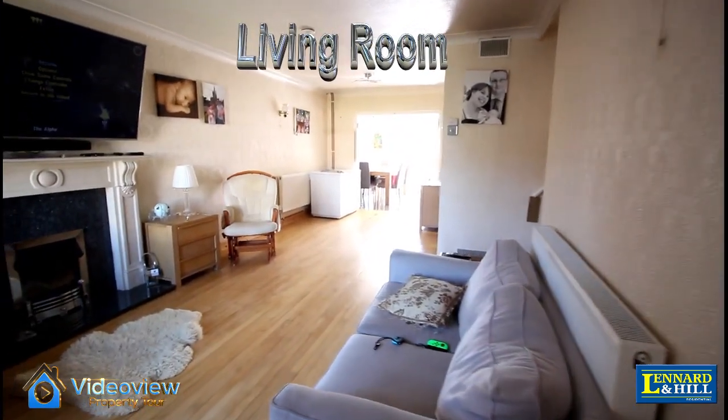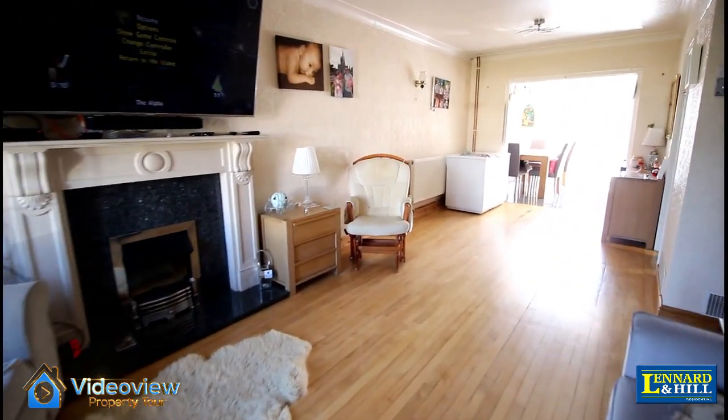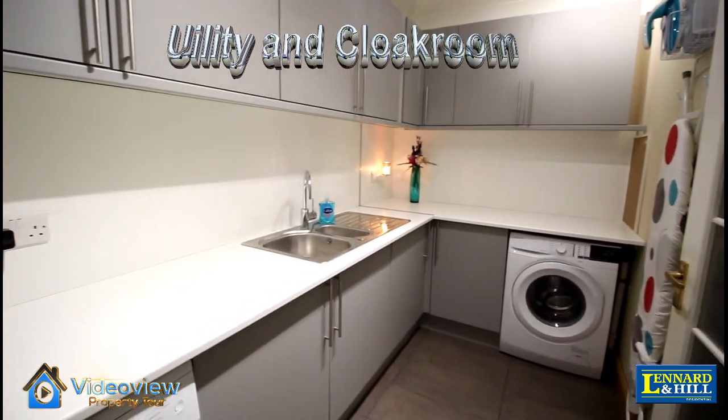There's a lovely living room, almost 23 feet in length with a bay window to the front, a feature fireplace, the stairs leading upstairs and a door to the utility room and the ground floor cloakroom.